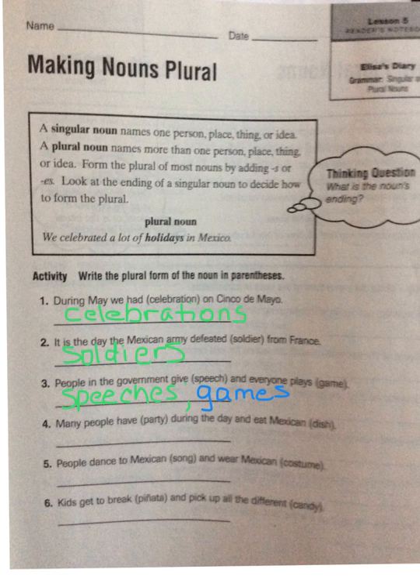We'll do one more together: 'Many people have party during the day and eat Mexican dish.' We see 'party' ends in a consonant and a y, so in order to make it plural — because it ends with a consonant-y — we are going to change the y to -ies, so it would be 'parties.' For 'dish,' we see that it ends with -sh, which is a blended consonant sound, just like -ch. So in order to make 'dish' plural we add -es, and it would be 'dishes.'